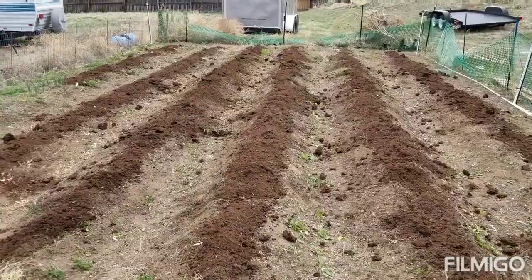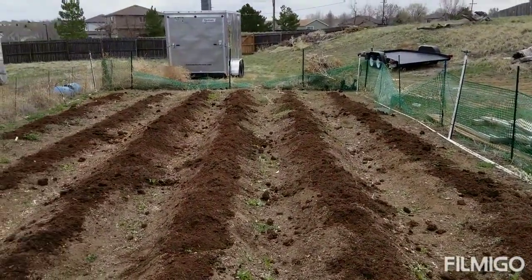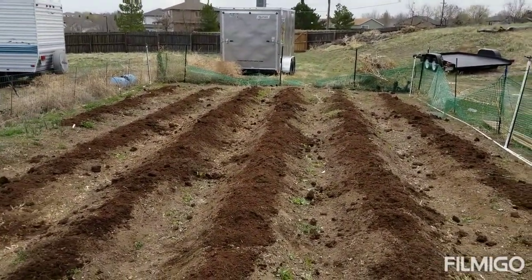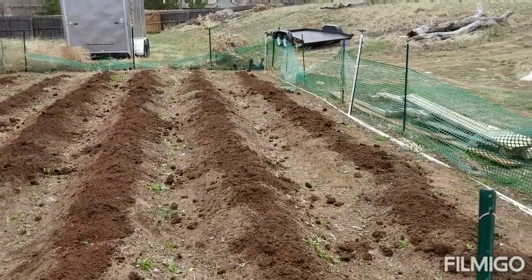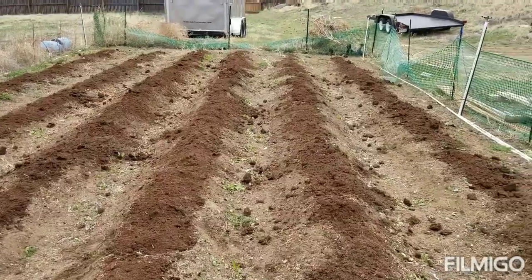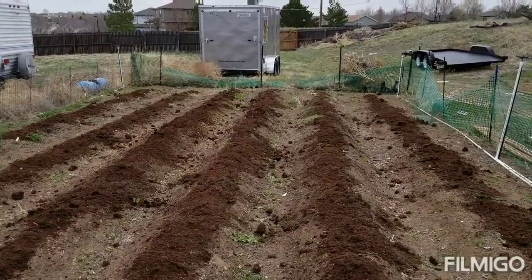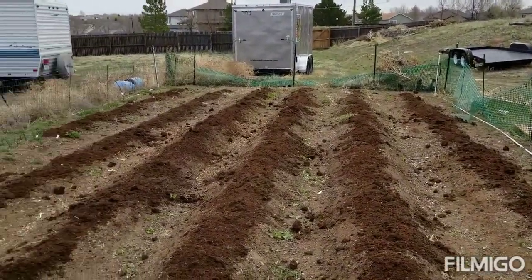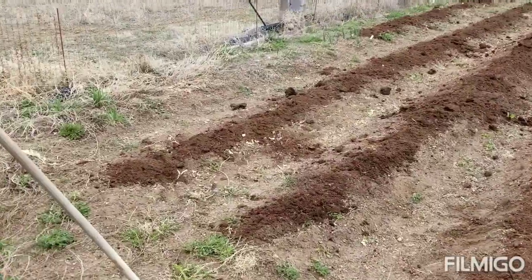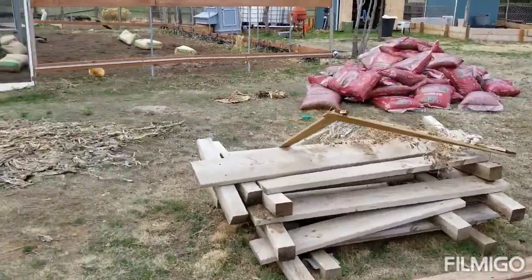Trying to get as much done as possible today so I can get everything rototilled, because the soil is nice and dry. Yesterday I came in and cleaned out the garden — cleaned out the mess I should have cleaned out last fall. Today I put down some compost and then peat moss, so this is ready to rototill. I'm going to rake it out a little bit to make it even, then hit it with a 30-inch tiller.